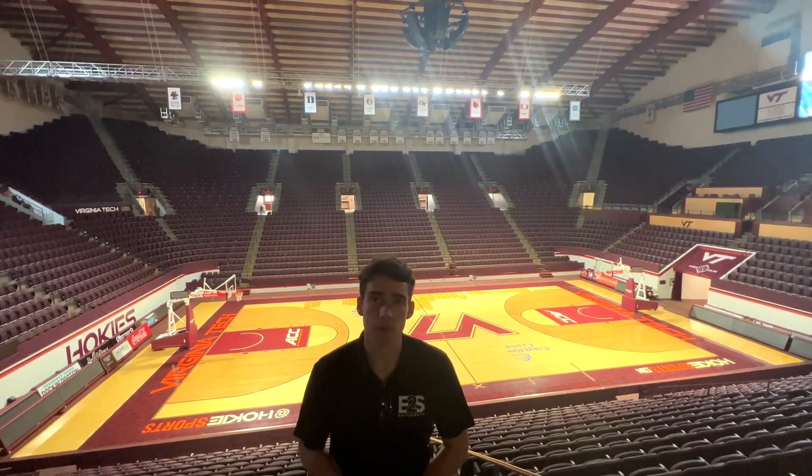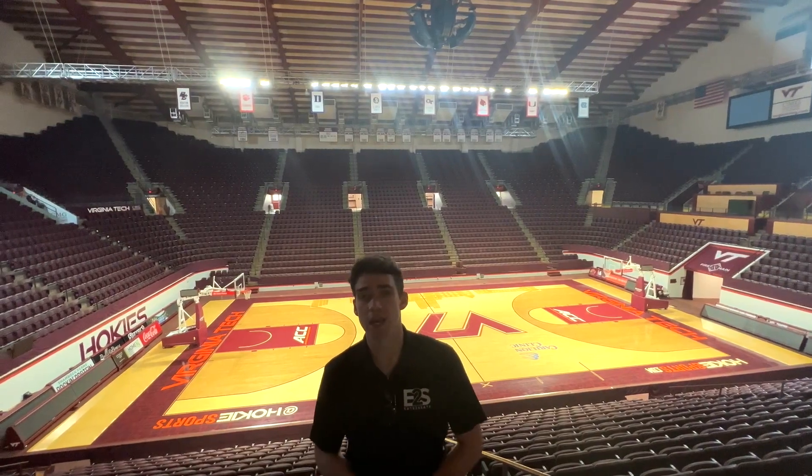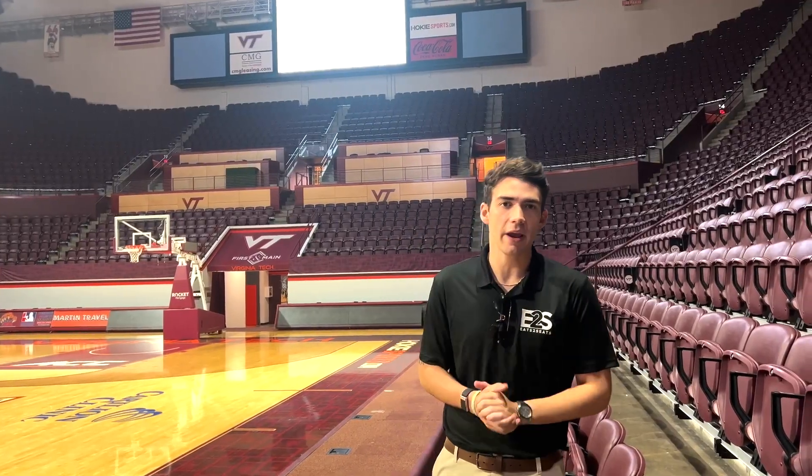Hey team, my name is Maxwell Hurst, and I'm the Chief Operating Officer and a Co-Founder here at Eats to Seats. This is the Castle Coliseum training video. In this video, we're going to teach you anything and everything you need to know to get ready for your first shift with us here at Castle Coliseum.